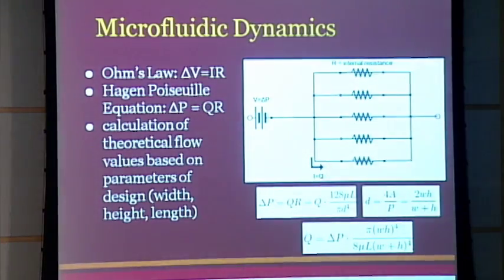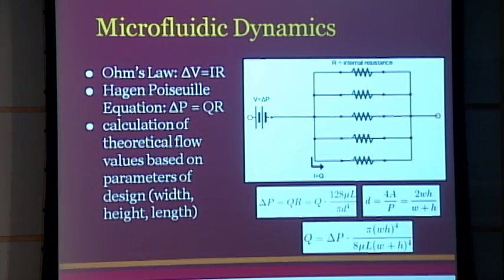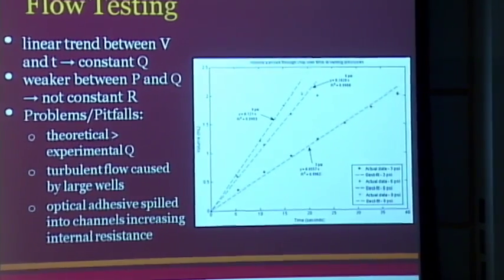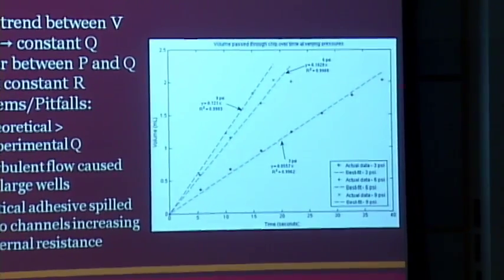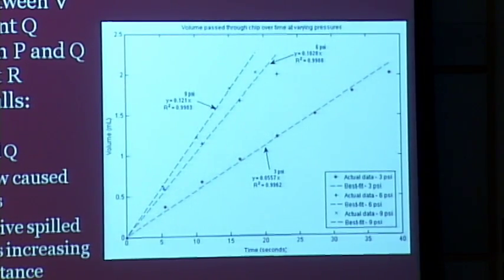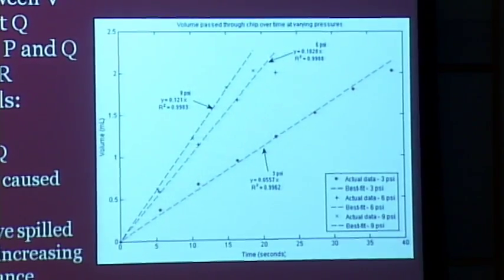I won't go into all the physics and math, but I want to highlight the flow equation. We used Ohm's law, modeled it into fluid flow, and derived a flow rate based on the input pressure and chip parameters — width, height, length — as well as the viscosity of the fluid, which is similar to water. We compared theoretical values from that model to experimental values. The figure shows that as we increase pressure from 3 psi to 9 psi, we get a steady increase in slope, meaning more flow.